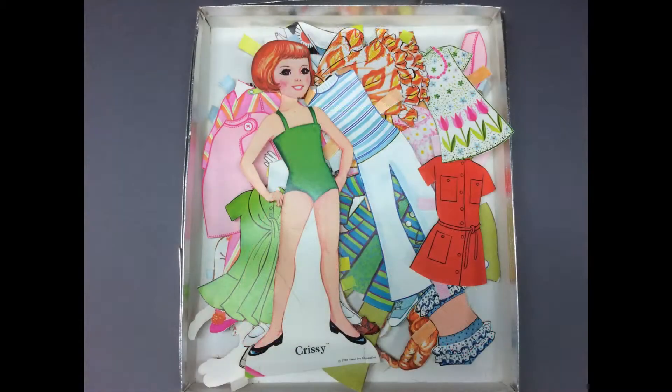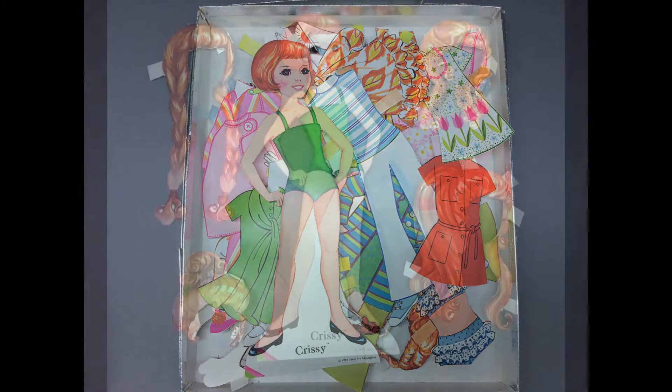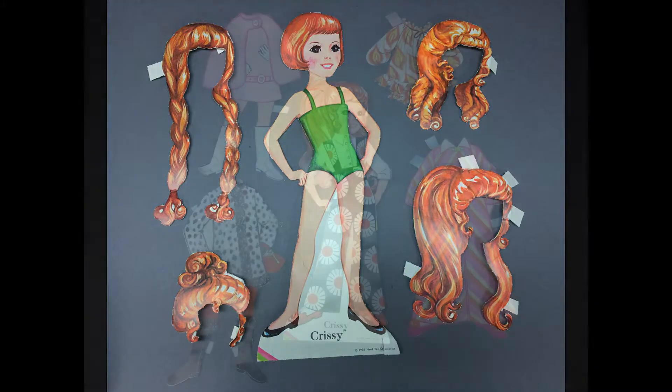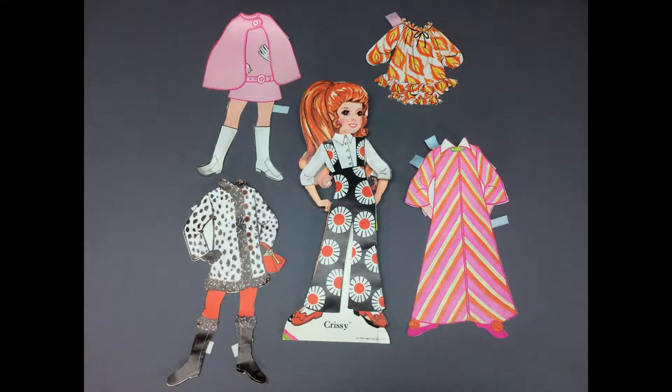This Chrissy paper doll from 1970 is called Fashion and Hairstyle Boutique, because it not only has all kinds of wonderful outfits for Chrissy, but has these cool wigs too. This is just fun to play with. Look at these outfits — totally mod, huh?